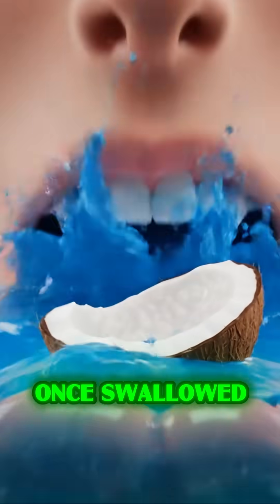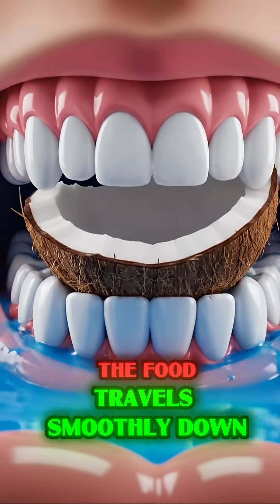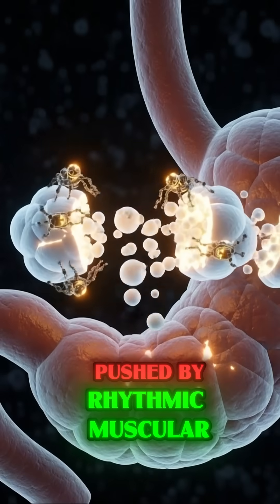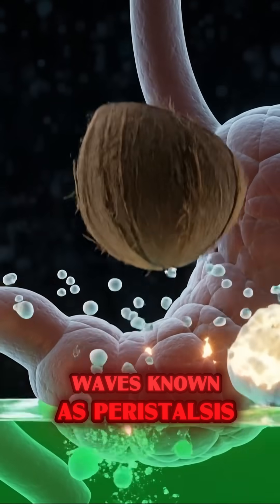The esophagus. Once swallowed, the food travels smoothly down the esophagus, pushed by rhythmic muscular waves known as peristalsis.